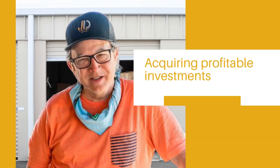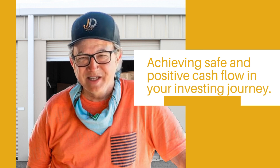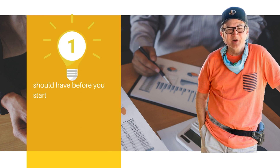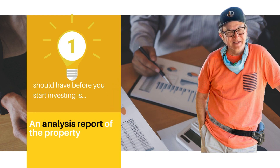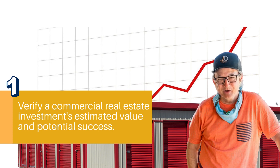Today I will share the secrets to acquiring profitable investments and achieving safe and positive cash flow in your investing journey. The first thing you need — or should ask an agent or broker before you start investing — is an analysis report of the property. It is through an analysis report that you will first verify a commercial real estate investment's estimated value and potential success.